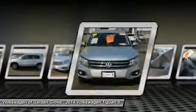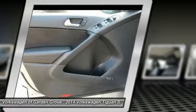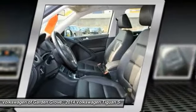hands-free phone, power steering, and cruise control. This beauty is sure to make you the talk of the neighborhood, so call or drop in for a test drive today.